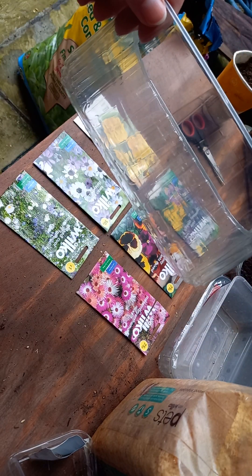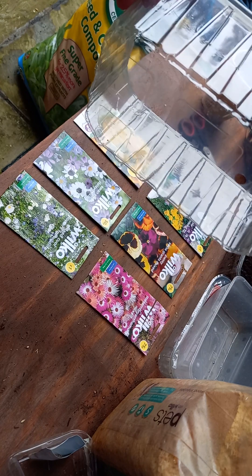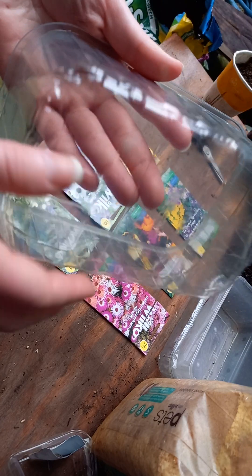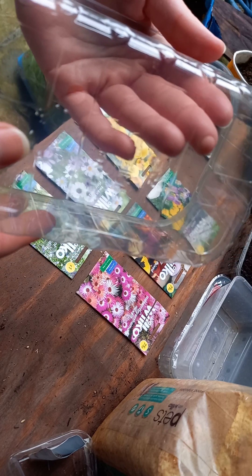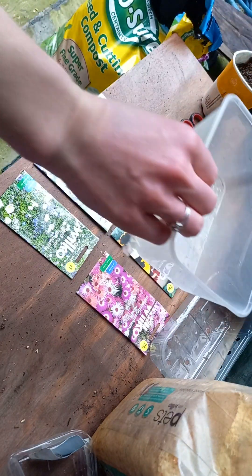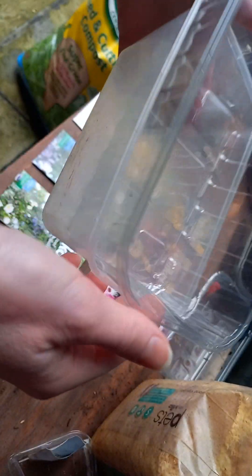That's why I've prepared this container — I purchased it from a supermarket when I bought plums. It has nice holes inside for drainage, and I'm going to put it inside a food container so that water will not mess up my flat.